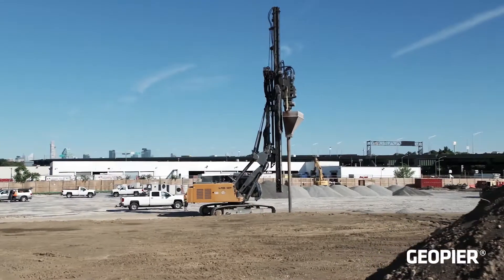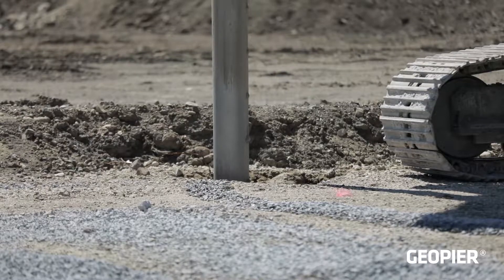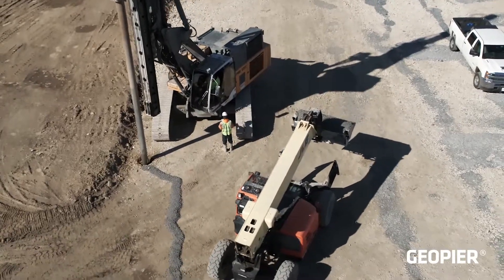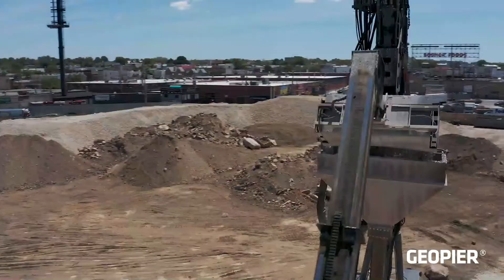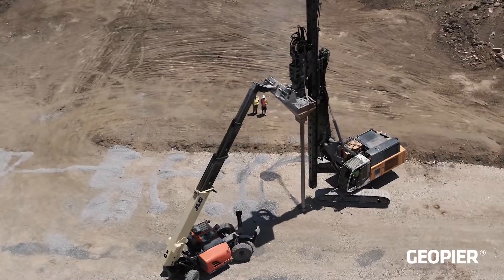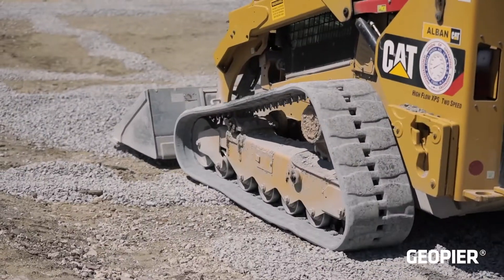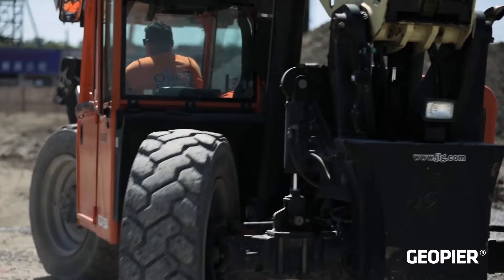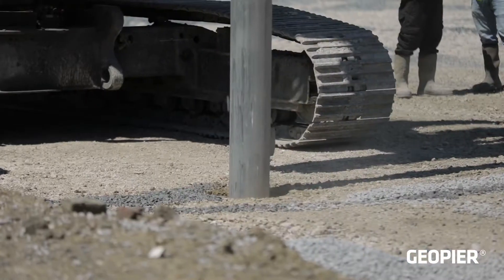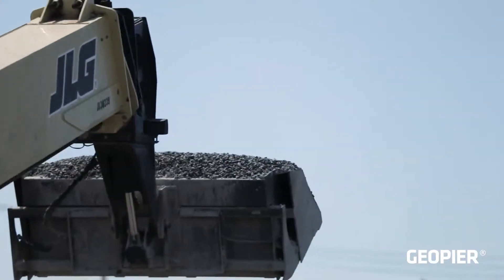The Geo Pier Impact rammed aggregate pier option was chosen as it allowed the urban fills and the coal ash to remain in place at much lower cost than providing a deep pile foundation option. This ground improvement system was chosen because it was able to support high slab loads up to 600 PSF and much higher than normal column loads that will eventually support the building and the above ground parking structure.